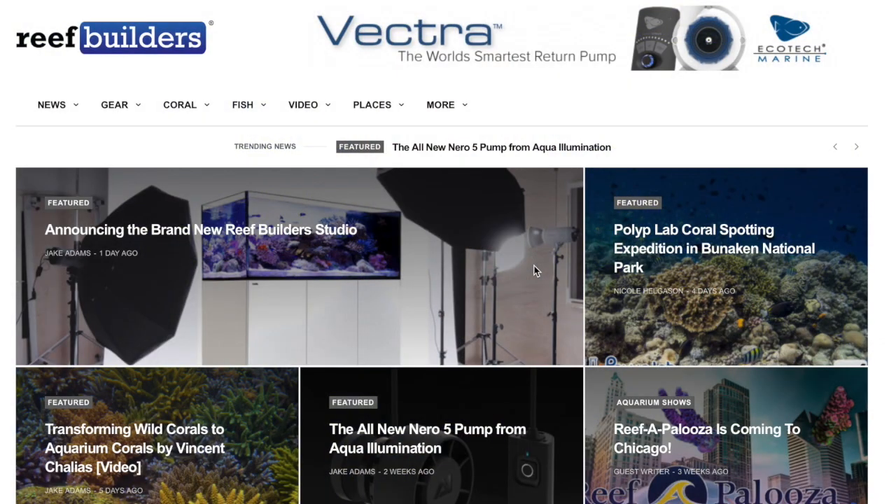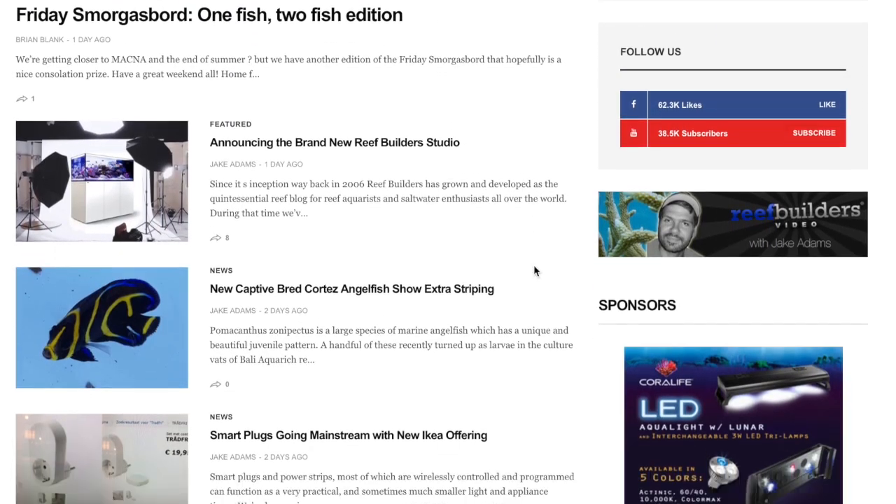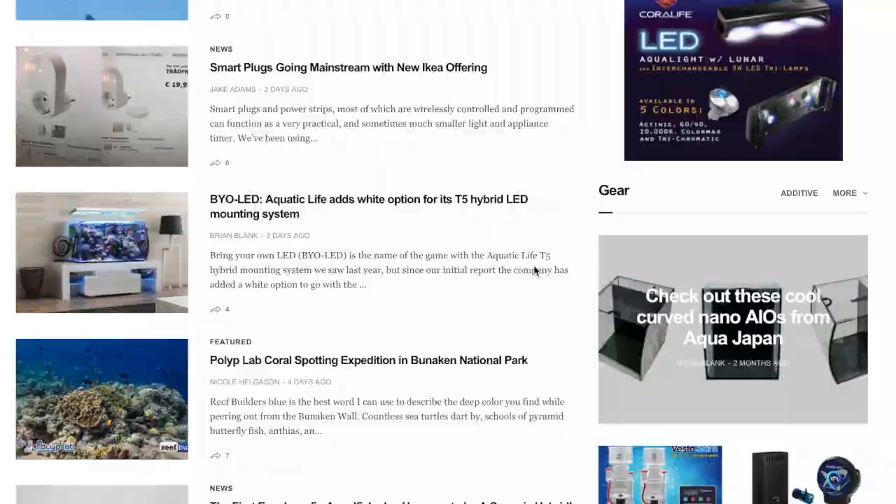Coming in at number one is education — educate yourself and others. This is one way you can prevent horrible things from happening. You won't mix fish that aren't supposed to be with invertebrates, or fish that shouldn't be with other fish. There's tons of information on the internet and here on YouTube — people sharing their experiences, what goes wrong, and what works. Just click and educate yourself. It's going to save you a ton of money when it comes to your reef tank.